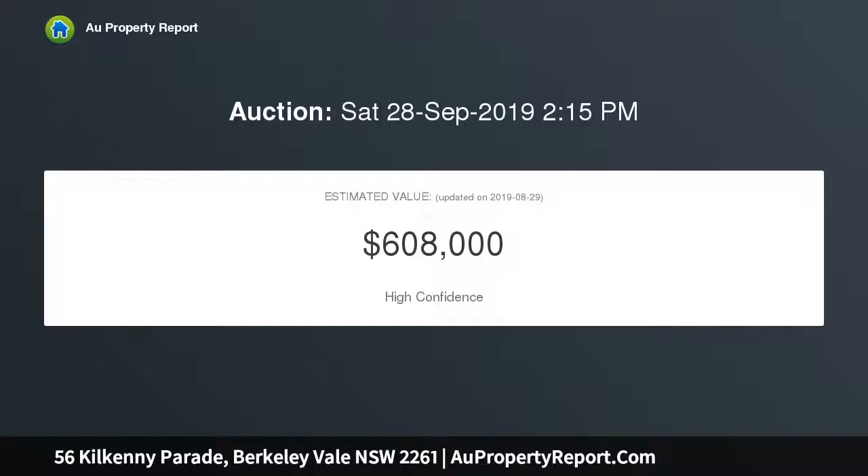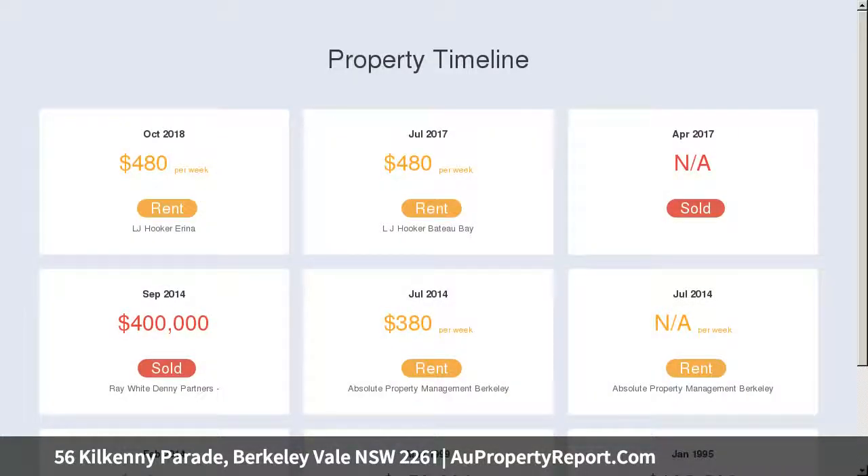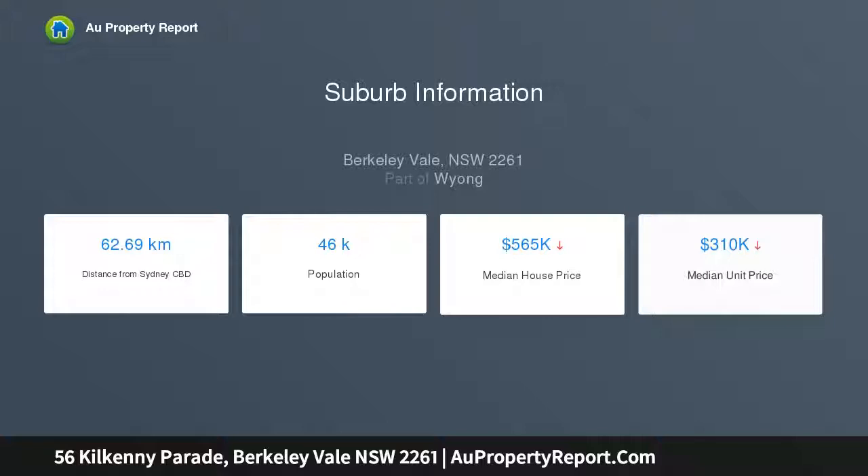Three bedrooms with built-in robes and fans; the queen-size master features views of Tudor Lakes. Large windows allow light and views to filter through. L-shaped lounge and dining with laminate flooring, air conditioning, open-plan kitchen and living flowing out to an entertainer's deck.